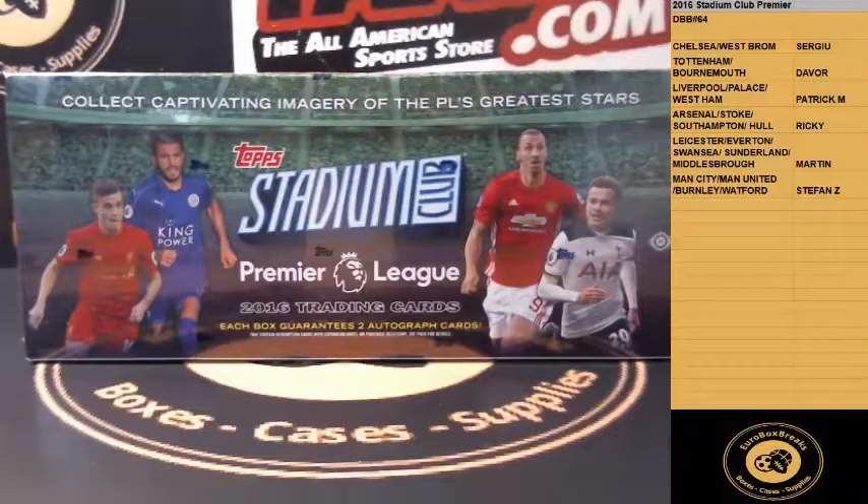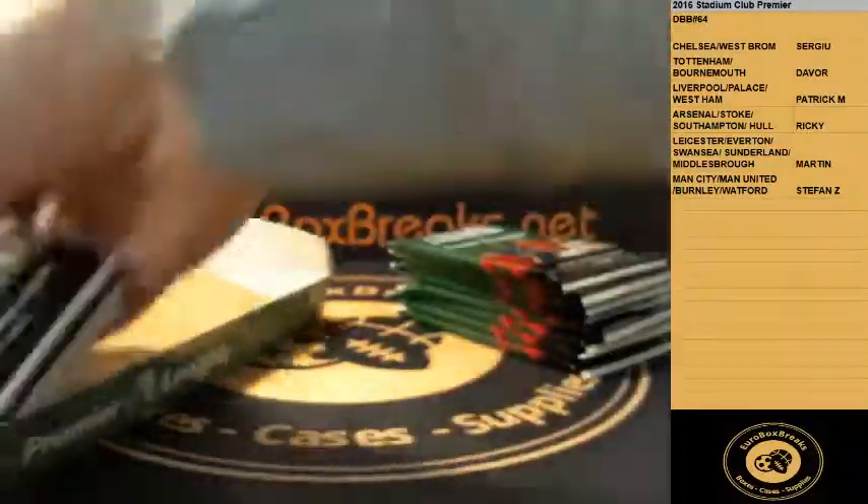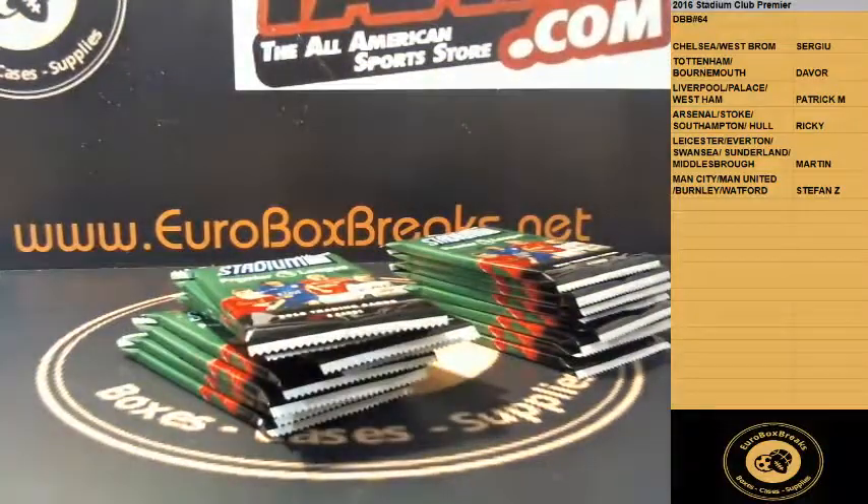Soccer box break number 64 for 2016 Stadium Club Premier. Good luck guys, teams are on the right. Stadium Club Premier — time for a big autograph on this one. Two boxes today and got two big autographs so far.